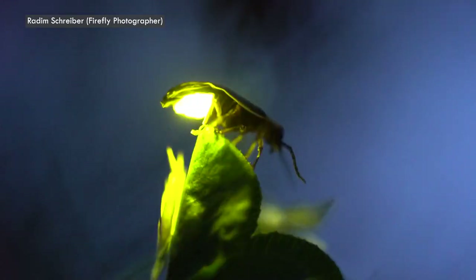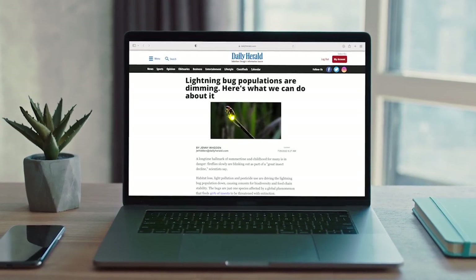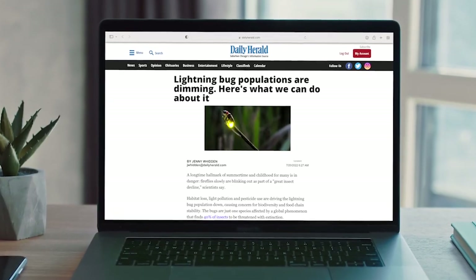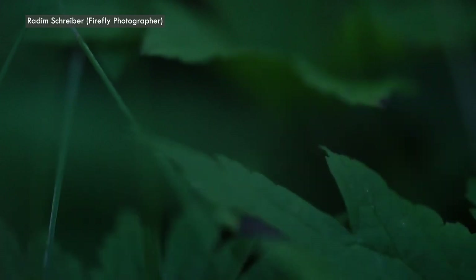Now it's time for The Catch, which takes you around the Great Lakes to hear from reporters about the issues they're covering. Some people call them fireflies, others call them lightning bugs, but whatever you call them, they're in trouble. Jenny Whitten, climate change reporter at The Daily Herald, has been looking into the dimming of the lightning bug population. Forty percent of all insects around the country are in danger of extinction, and that includes fireflies.